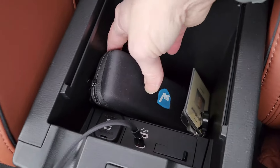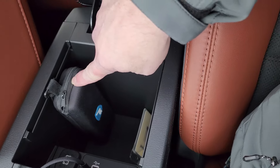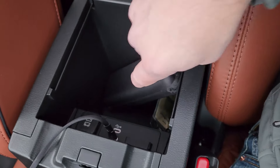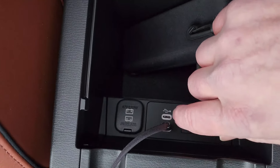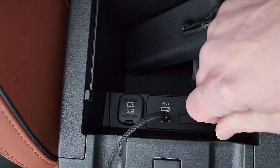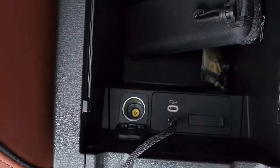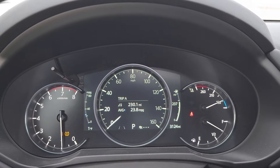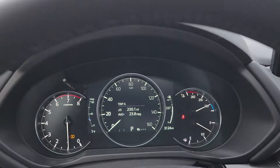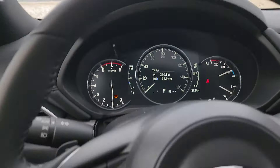A little bit further back, you've got two cup holders and this center console. Opening it up, it's not very big — there's a little tray, and it's about the depth of a glasses case. Then you look here and you have two USB-C ports, whereas in the back you had USB-A's. Flip this up and there's another 12-volt plug.